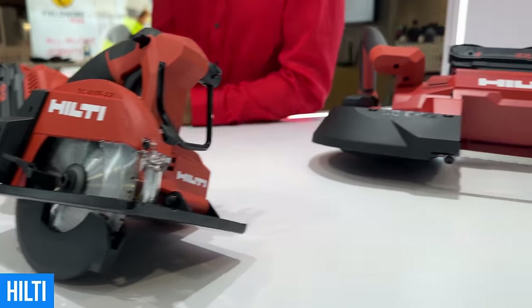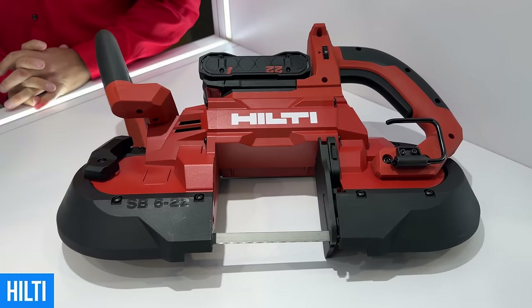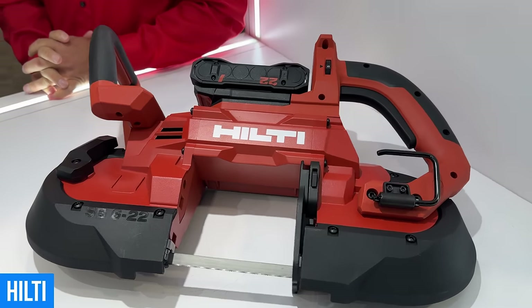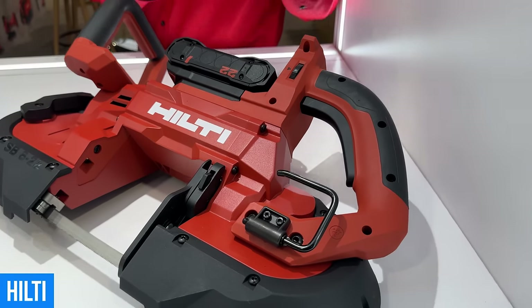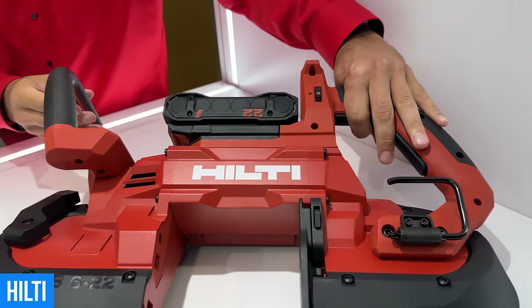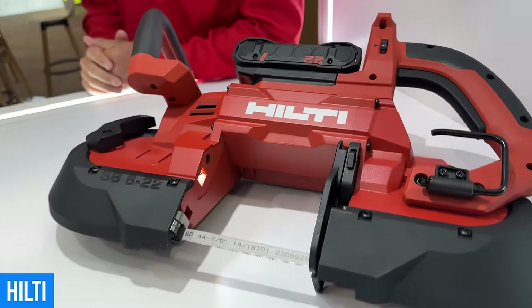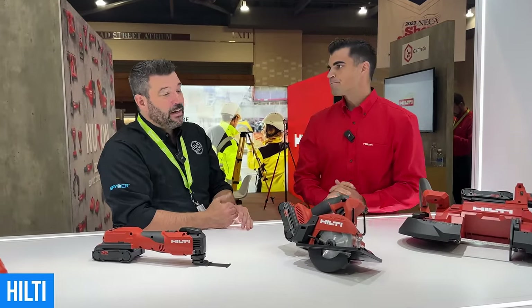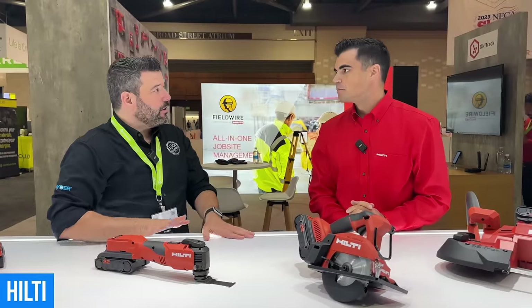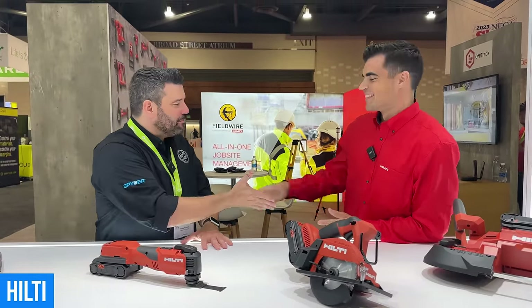The band saw — you helped introduce us to these back at World of Concrete. Tell us about the SB622. Hilti always leads with health and safety. Our band saw is a dual trigger — a systematic dual trigger band saw, which means back trigger first, front trigger second. The best thing about it: it's fast. Hilti blades last a long time, cutting super fast and they're durable. It's been a game changer as a company. Are all of these available right now? All of them are available right now. Head over to your Hilti store to get them.